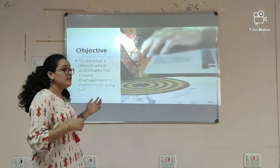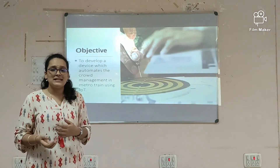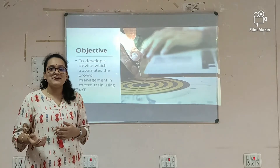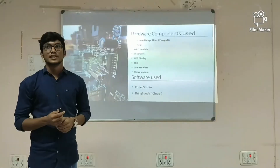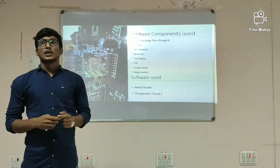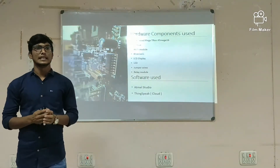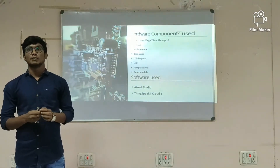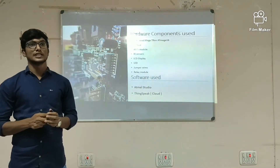The main objective of our project is to develop a device which automates the crowd management in metro using IoT. The hardware components we are using are: AVR-based Atmega board, USBASP, WiFi module, IR sensor, LCD display, LED, jumper wires, and relay module. The software components we are using are Atmel Studio and ThingSpeak.